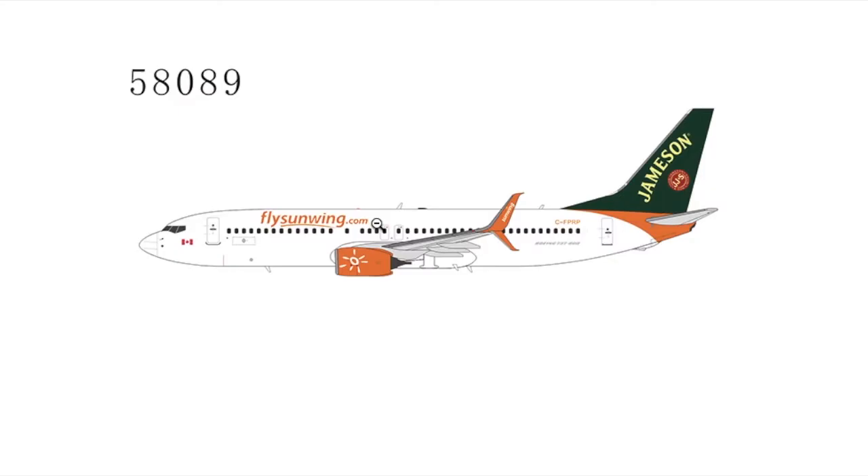It's basically a normal Sunwing 737-800 except with the Jameson Whiskey logo painted onto it. I don't think this is going to be as popular as the regular livery, because regular liveries sell out really fast — you can put a regular livery in any airport, whereas a special livery you can only put in one or two of your model airports. The registration on this one is CF-RPP, and both have split scimitars.